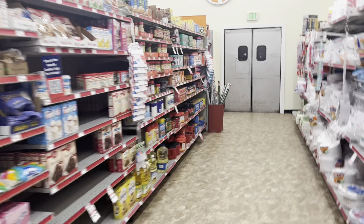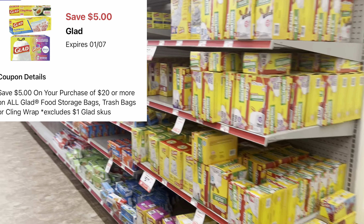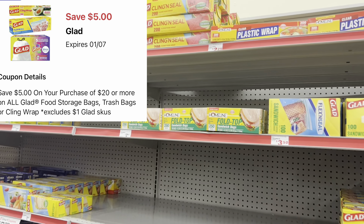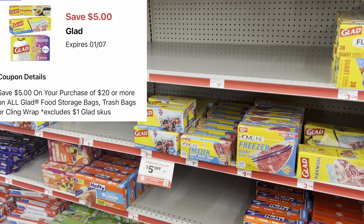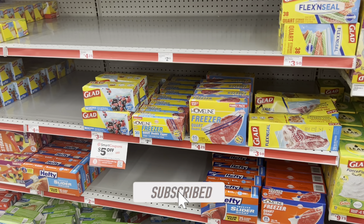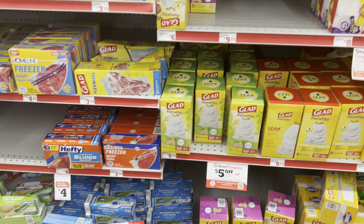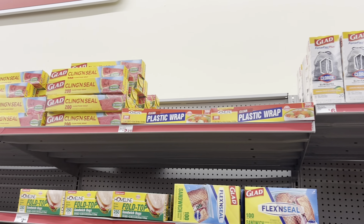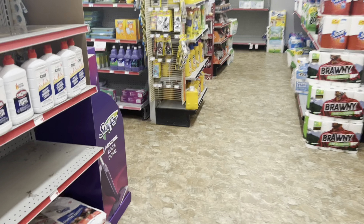I'm really excited about the Glad digital — we got a five-dollars-off-20 digital that works for Glad trash bags, storage bags, freezer bags, and cling wrap. If you see me factoring in trash bags but you prefer sandwich bags, cater it to your need. The goal is to reach at least $20 so you can save five dollars. Factor it into a five-off-25 and you just need about five more dollars to save an additional five.